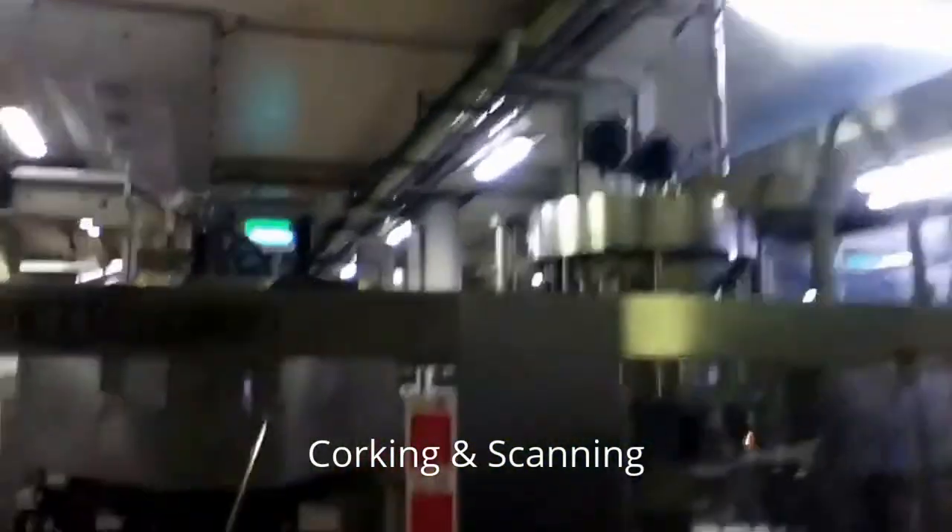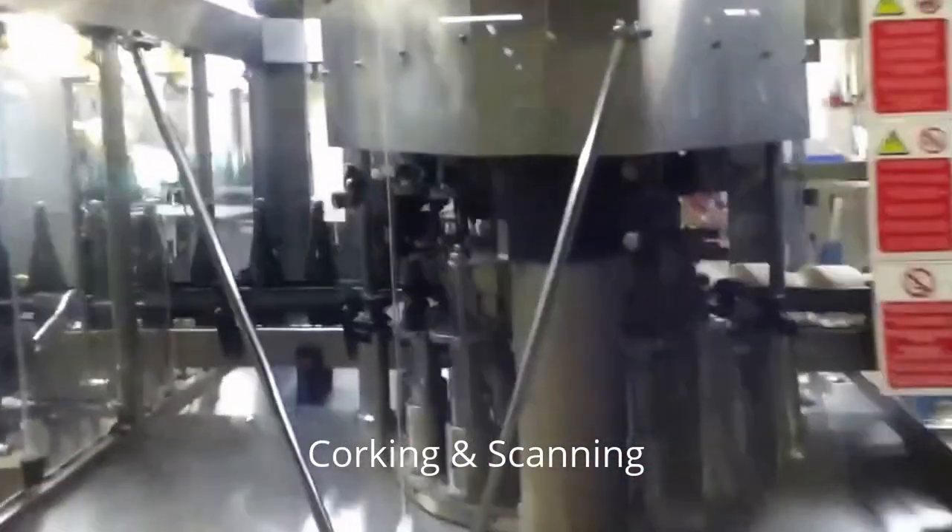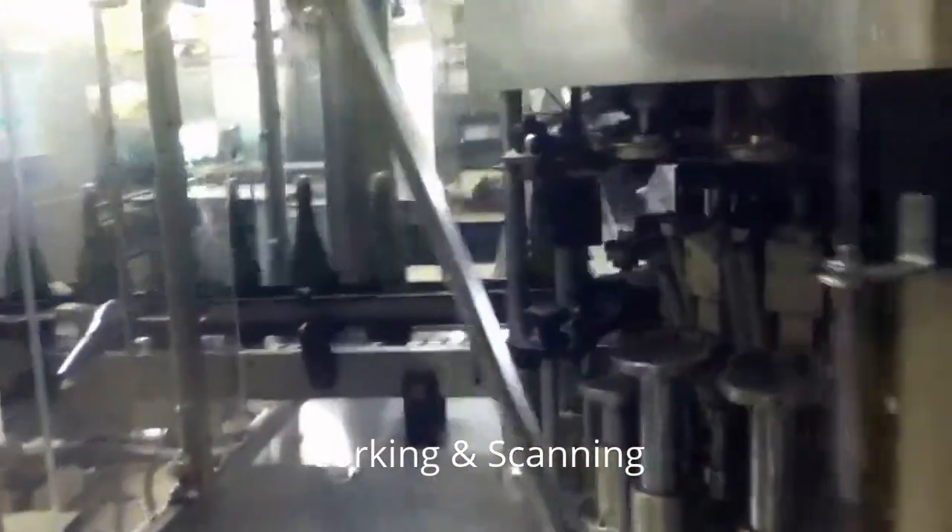Then the bottles are sent to be flash printed and labeled.